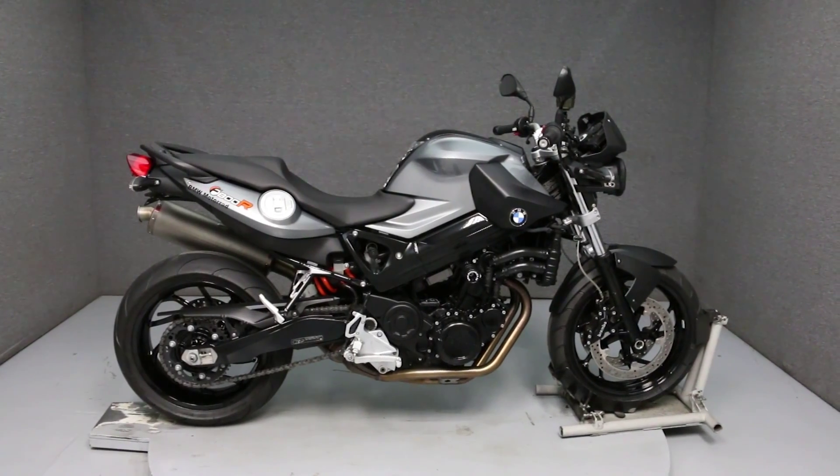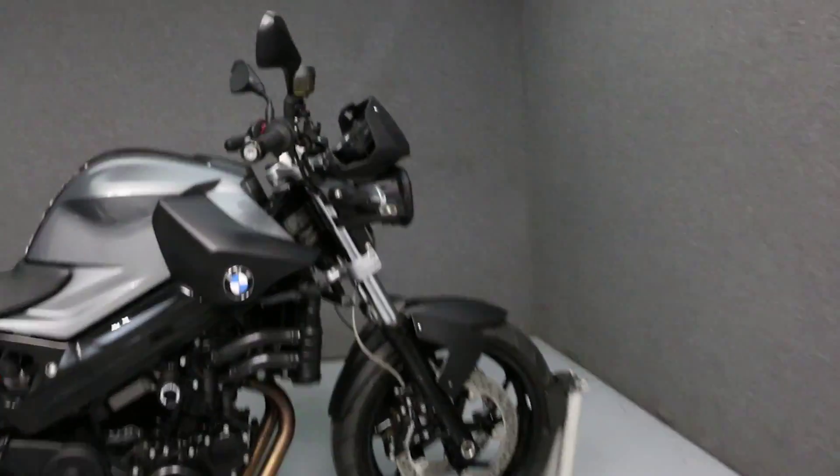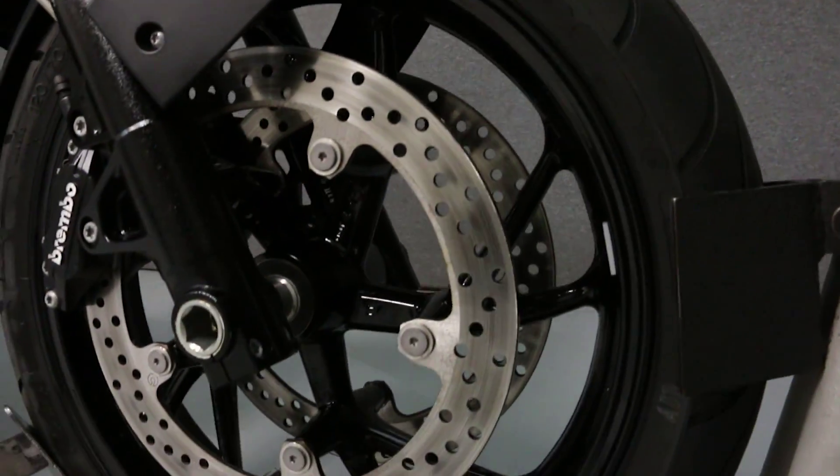Hello everyone, this is Ethan from National Powersports. Here we are going to take a look at this 2011 BMW F800R. This low mileage bike only has 2,766 miles.